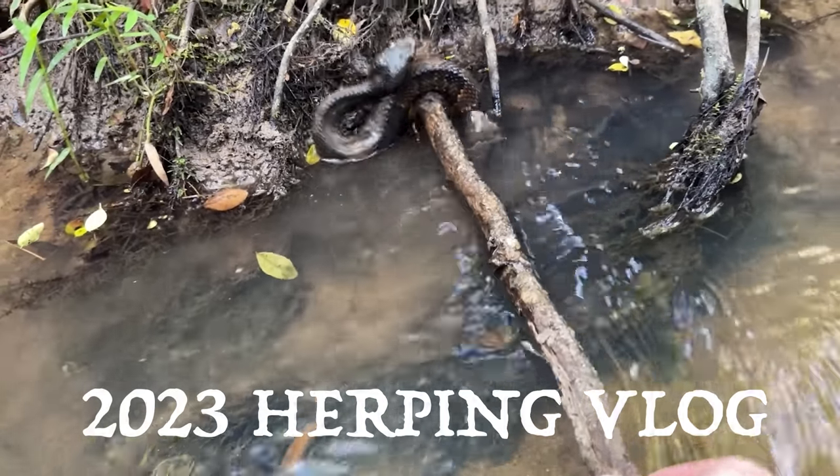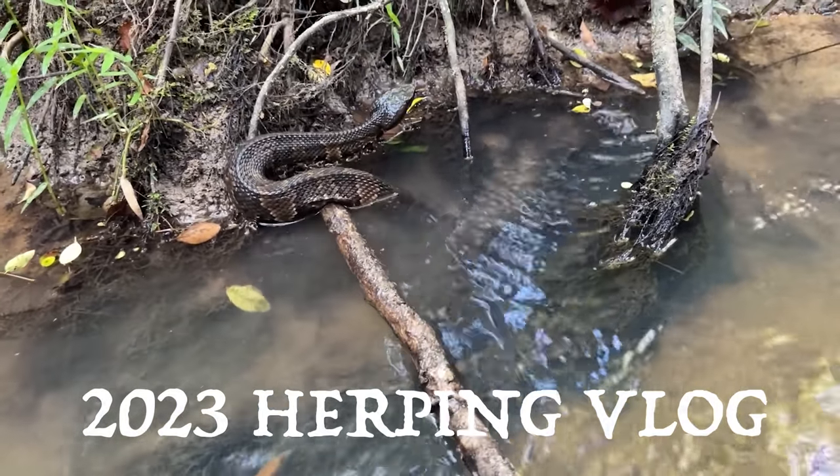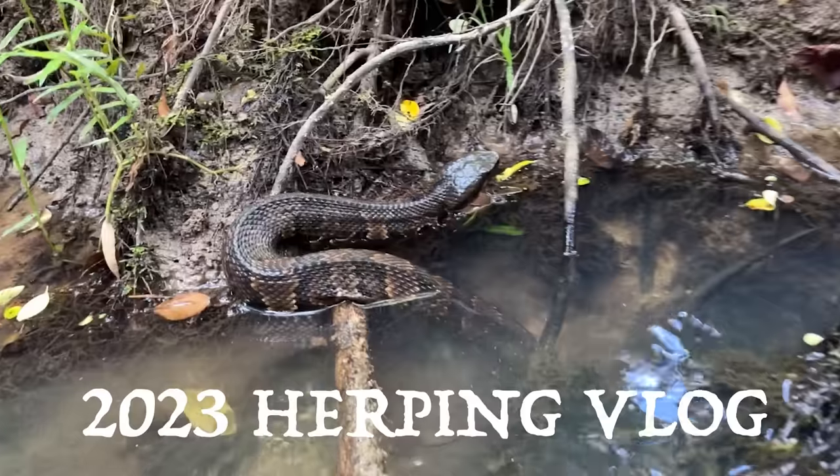Come out! That is a beautiful snake. I mean, they definitely come a lot prettier around here, but that is fantastic.